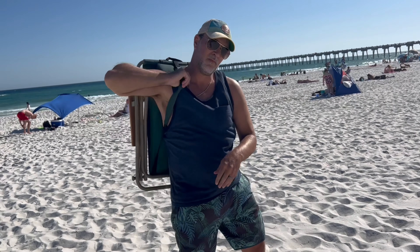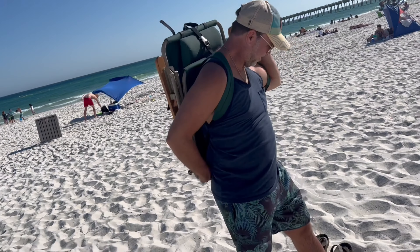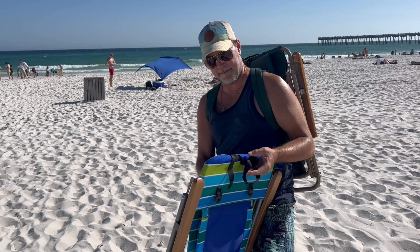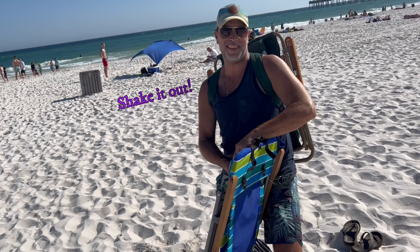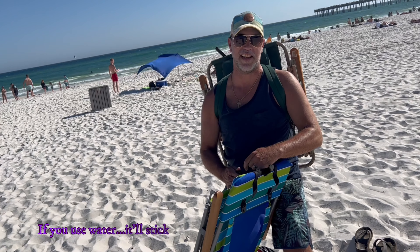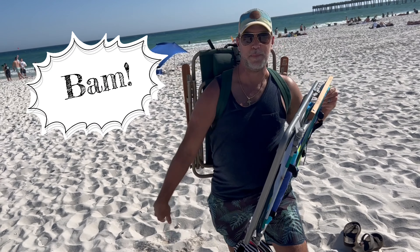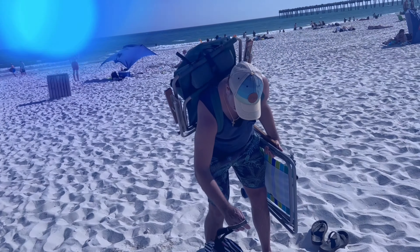Come on, Larry. Let's go. He always goes so slow. How hard is it? You just need to pick up the chairs. What's your system, Larry? Shake it out — don't use water, just shake it out. You can use water, but it'll stick. And that's it, we're done. Beach tips by Larry.